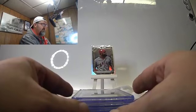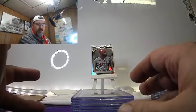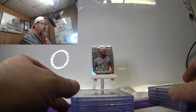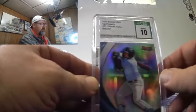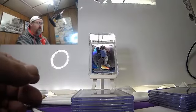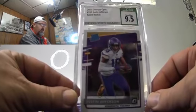Some of these last cards — most of these I'm keeping for my PC, so not really concerned about a lot of the grades. I just wanted them in these nice cases, looking nice and authenticated. This one's sweet — Justin Jefferson, 9.5, Donruss Optic, Gem Mint.